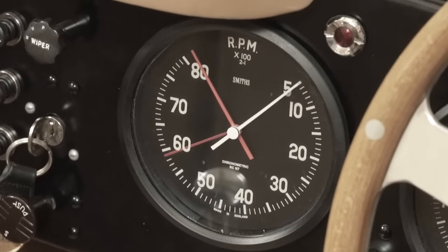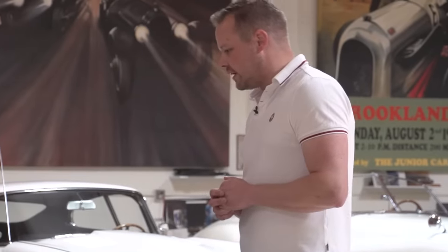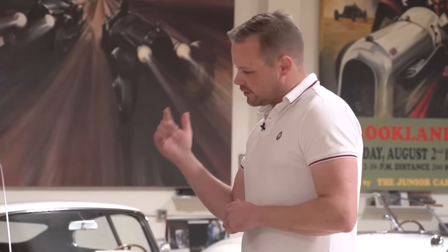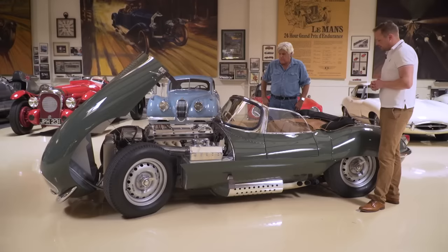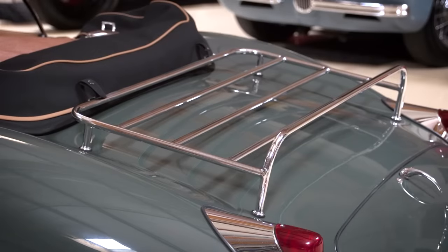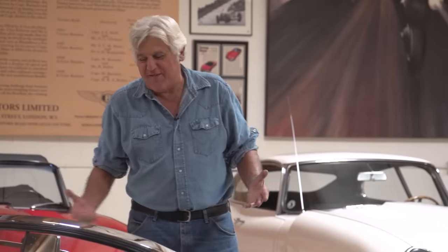I noticed it has eight grand on the tach there. Did it really rev to eight thousand? It did rev that high. With the four-speed gearbox the engine needs to get to speed, so it had to rev pretty high. And I love the fact that they put a luggage rack on it — like you're going to take a trip in this car and just strap suitcases in the back. That always makes me laugh.